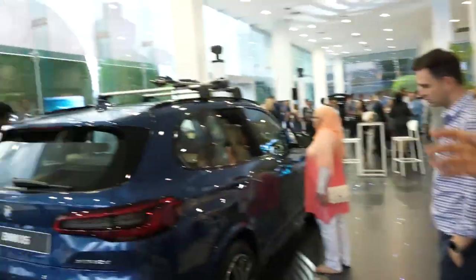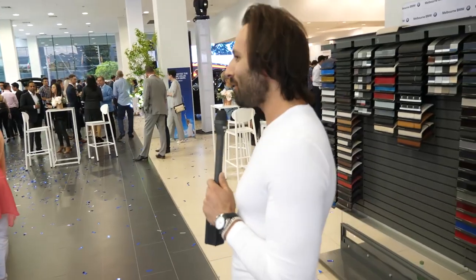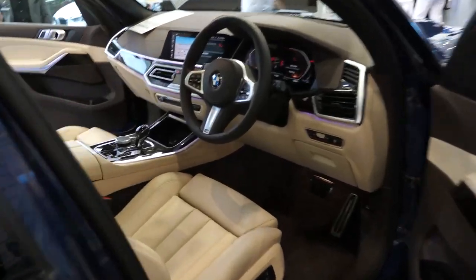They always display these things with ski holders up the top because it represents lifestyle. People like to envision themselves going to the snow — because if I bought this car I'd be going snowboarding, and that's where my snowboards would go. And the Kathmandu jacket would be hanging in the back.